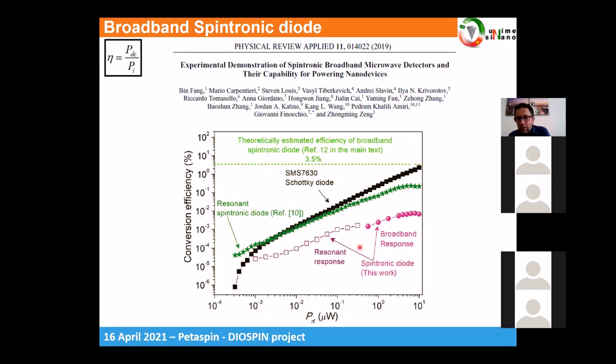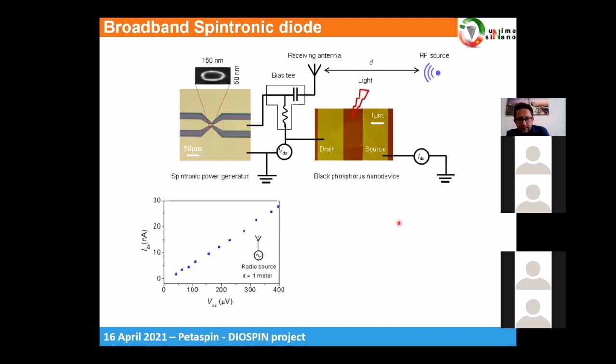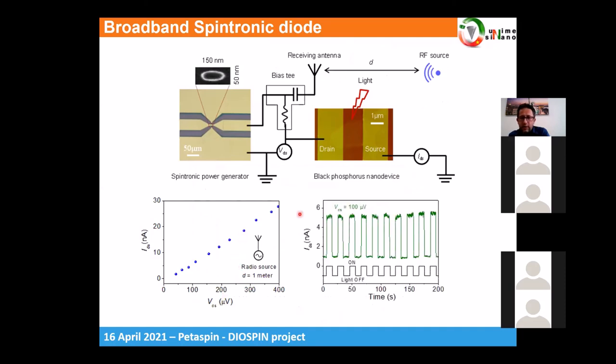The challenges we are working on now include increasing this performance and reducing the power threshold at which the response transitions from resonant to broadband. We also demonstrated the ability to supply nanodevices — specifically we focused on vdW (van der Waals) nanodevices. We applied light and characterized the voltage-current curve of the device, then fixed a bias point and switched the light on and off. When the light is switched off, there is no conduction, clearly demonstrating that the harvested input signal can supply this type of device.